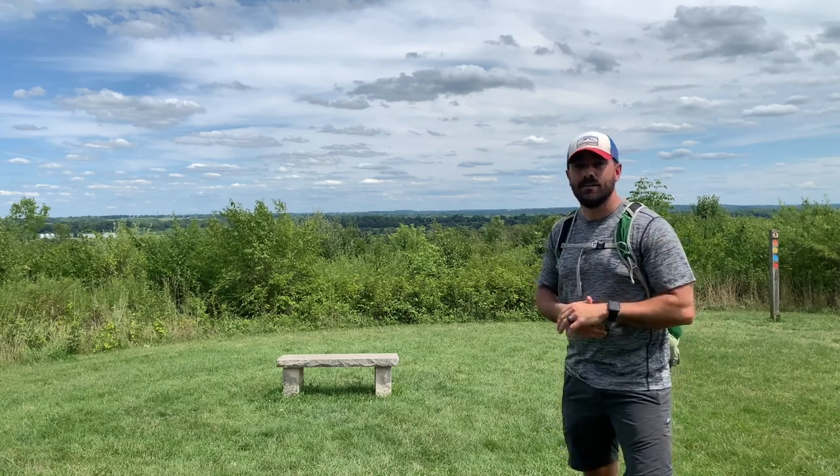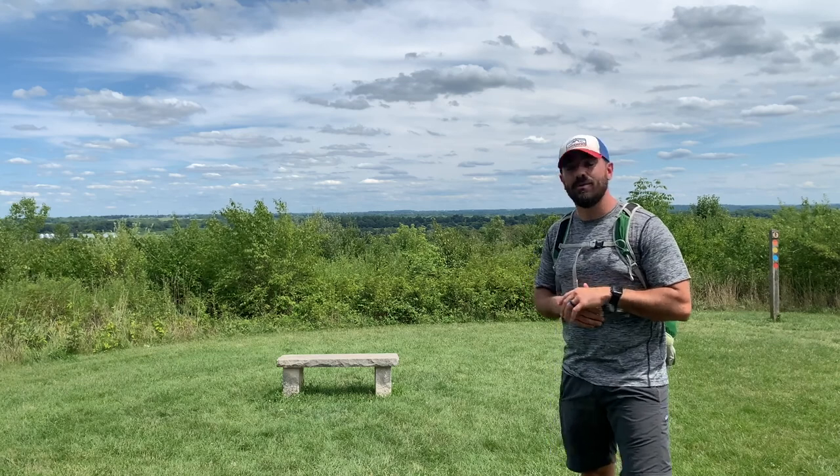I invite you to come out to Twin Creek Metropark to hike the Yellow Trail, but before you do, make sure you bring plenty of water and sunscreen. When you get back, log your trip in your trail log — you can find that at metroparks.org. So have fun and get out and live.